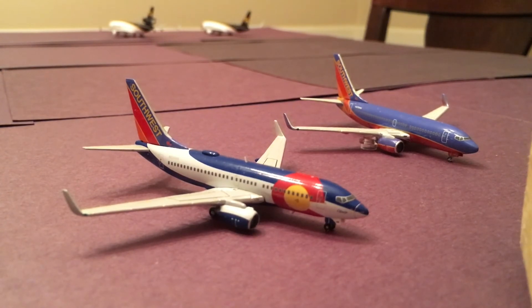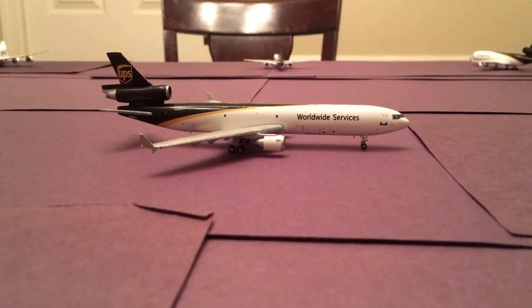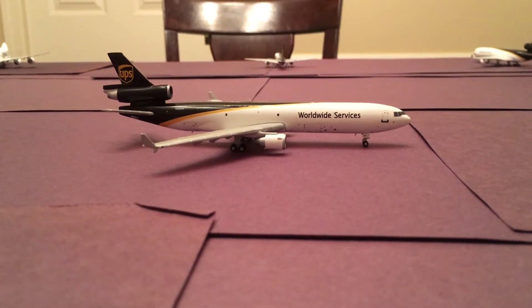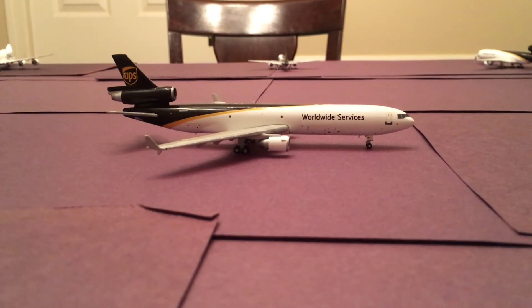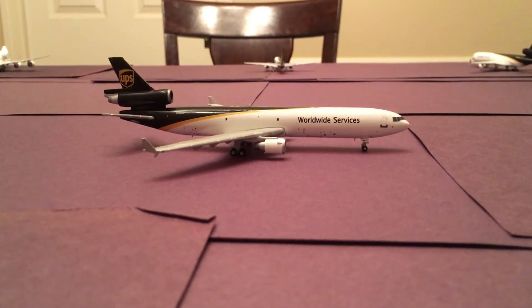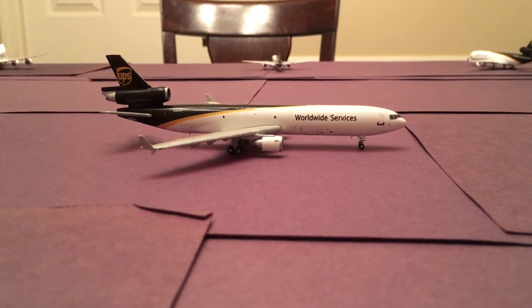Fun fact: my dad did actually operate this flight in real life a couple weeks ago, so that was pretty cool. Taxiing down for his departure on runway 17 right, we have a UPS MD-11. He came in from Ontario and will be heading out to Oakland. That is the final aircraft in this update.